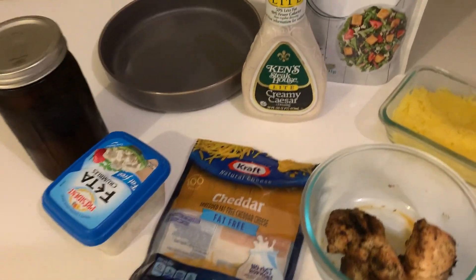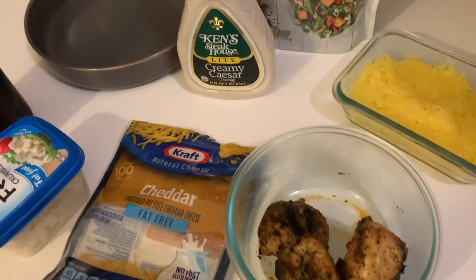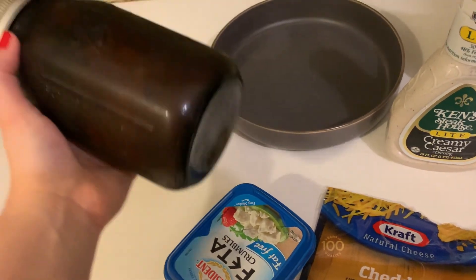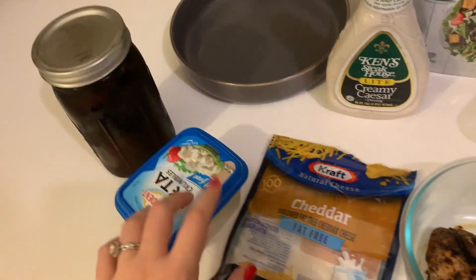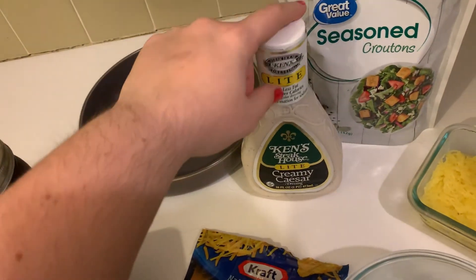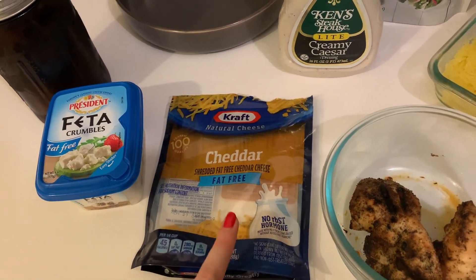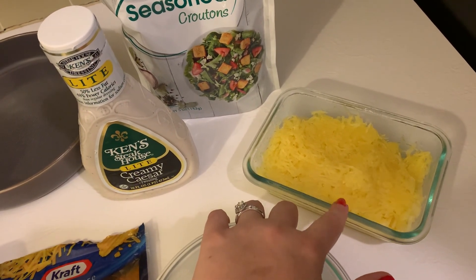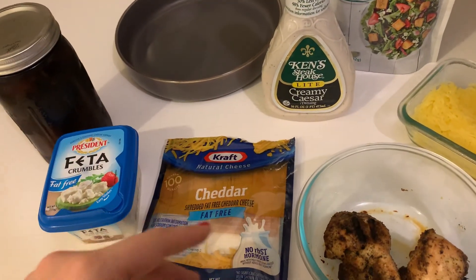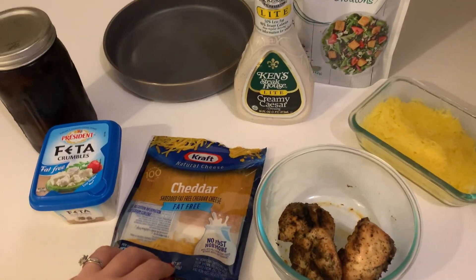I'm going to have a grilled chicken Caesar salad. I have some pieces of chicken breast that I grilled up in our Ninja Grill, and I have some pre-cut salad that I jar up to keep it fresh longer. I'm going to add one point of feta crumbles. Ken's Light Creamy Caesar dressing is three points for two tablespoons. I'll probably use one or two points of seasoned croutons. I also have some leftover spaghetti squash from the other day, and I might have some watermelon or grapes on the side.